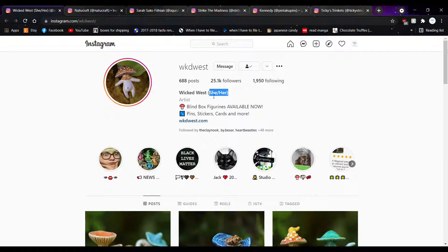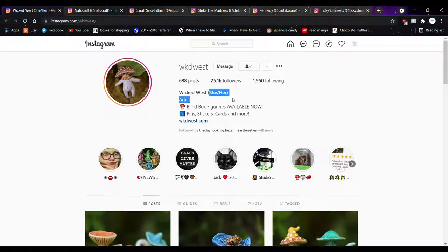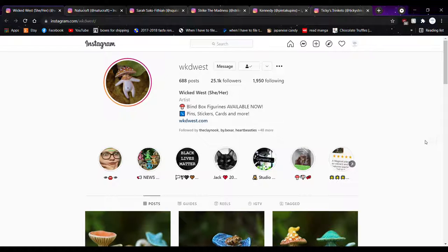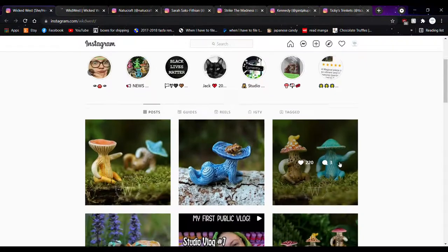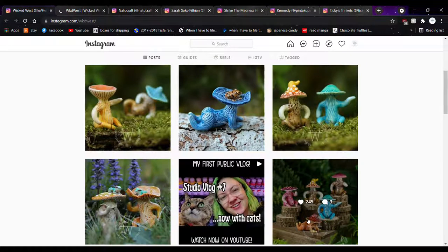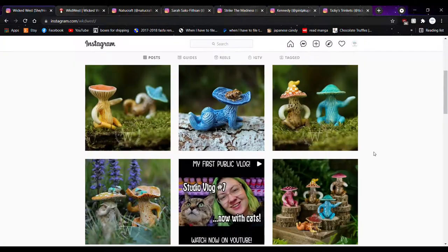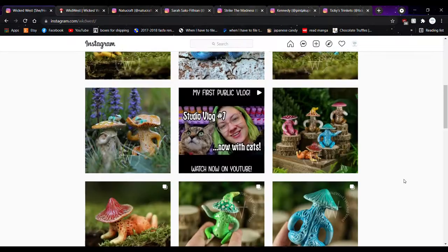Thankfully they have it spelled out on their page so I don't look that stupid. They use she/her pronouns, which is great to know ahead of time. I never use the wrong pronouns intentionally to hurt anyone. Now prepare yourself, because these are the most interesting mushrooms you will ever see in your life — look at those cheeks. I apologize to any children watching, but these mushrooms, they are just really something.